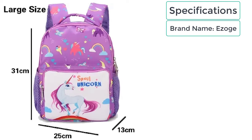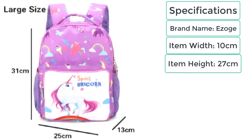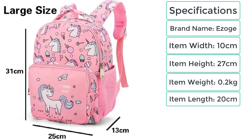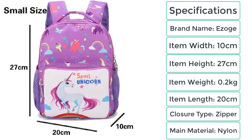The specifications of the waterproof portable school backpack are: brand name Ezogay, item width 10 cm, item height 27 cm, item weight 0.2 kg, item length 20 cm, closure type zipper, and main material nylon.